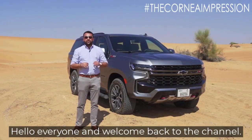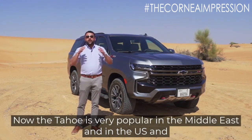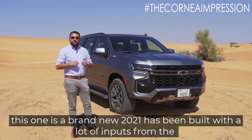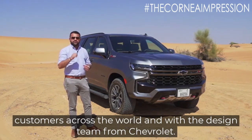Hello everyone and welcome back to the channel. Today we have with us the Chevrolet Tahoe. The Tahoe is very popular in the Middle East and in the US, and this brand new 2021 has been built with a lot of input from customers across the world and with the design team from Chevrolet.